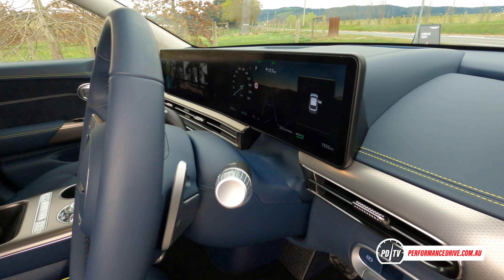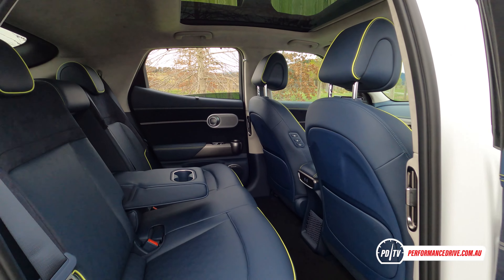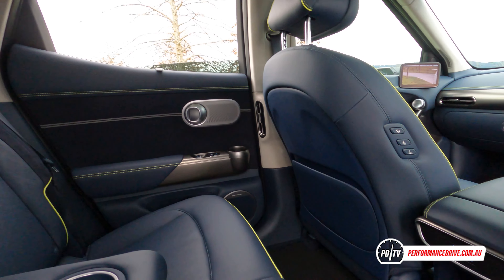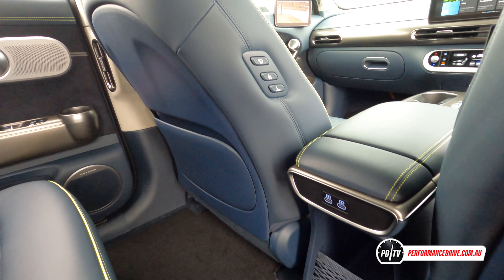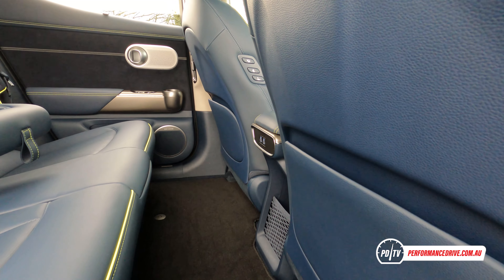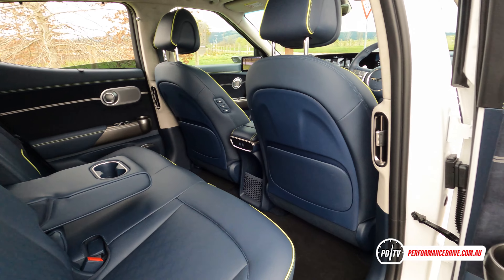Like its siblings, the GV60 is much bigger inside than you might think. The flat floor really opens up the space and perception of space, making it feel really open and uncluttered. Rear seat legroom is excellent too, with more than adequate headroom. We like how the armrest houses a neat cupholder at the end, with the climate vents neatly tucked away on the B pillar.